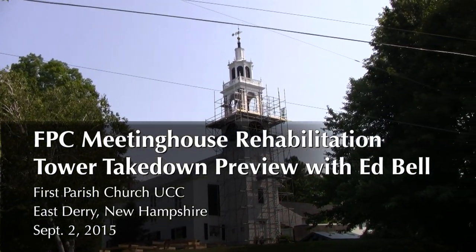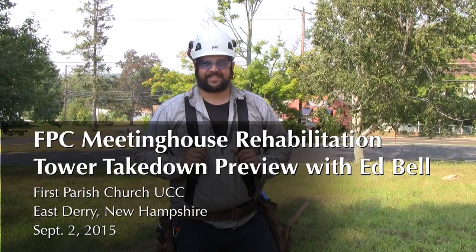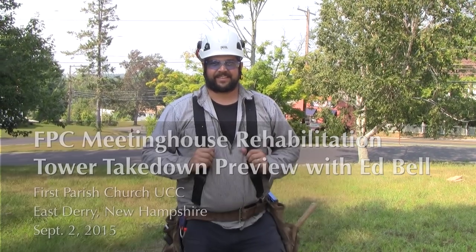Hi, we're here with Ed Bell, Project Manager for Preservation Timber Framing. Ed, can you tell us a little bit what Crane Day will be like?